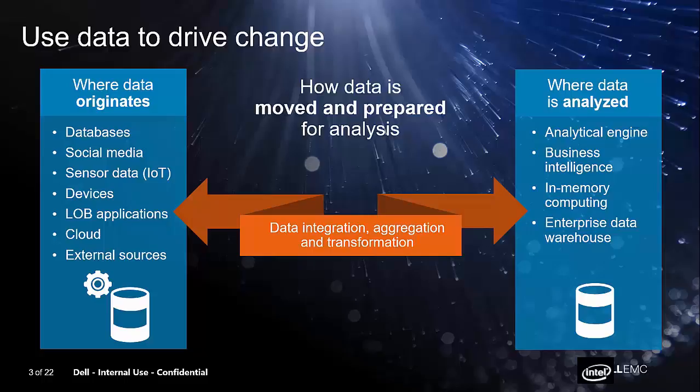When we talk about big data, we want to simplify the conversation. Big data is complex, and a lot of customers are scared — they don't know how to have the conversation or where to start. So what we really try to do is simplify the conversation and break it down into three easy steps. The first step is: what type of data do you want to analyze, and where does that data originate? Is it in a database, social media, sensor data from an IoT use case, an external source, or in the cloud?